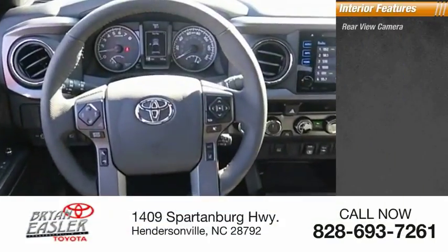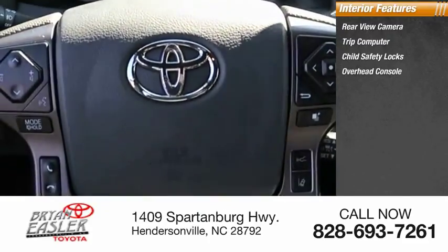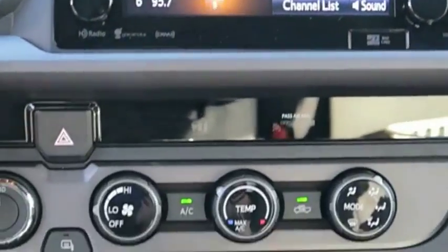Inside you'll find a rear-view camera, trip computer, child safety locks, overhead console, and compass. This beauty will make even your house keys jealous. Drive it today.